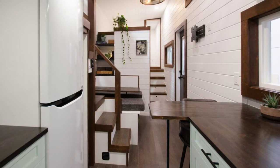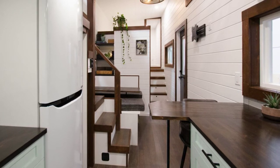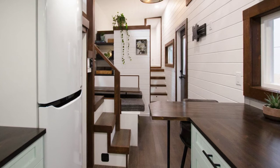The kitchen has wooden countertops with lots of space for preparing meals and lots of kitchen cabinets for storage.